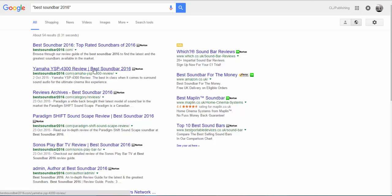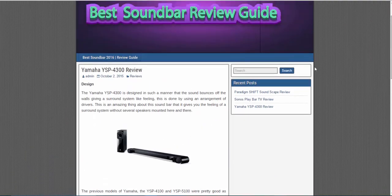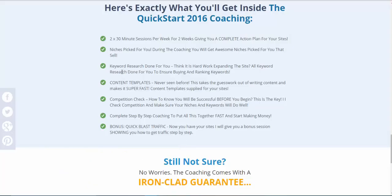Another one that will be good is soundbars and theater systems. 'Best Soundbars 2016' entered in quotes to check competition shows only 54 results competing — now is the time. You can see someone has already done it and is using that technique. It works really well and you'll get searches all year round on pretty much any product. I recommend technology. But here's the kicker: there is a way to set up the site, lay out the content, and place the links correctly — and that's one of the methods I'm going to show in the coaching.